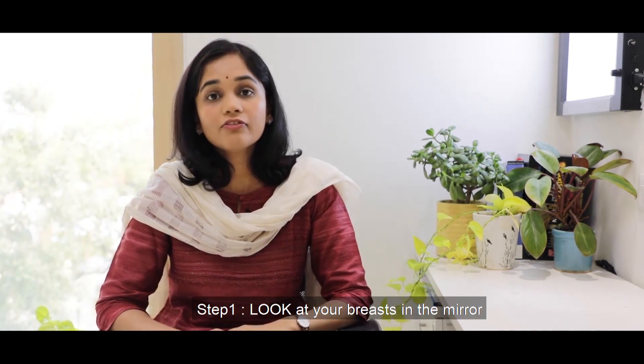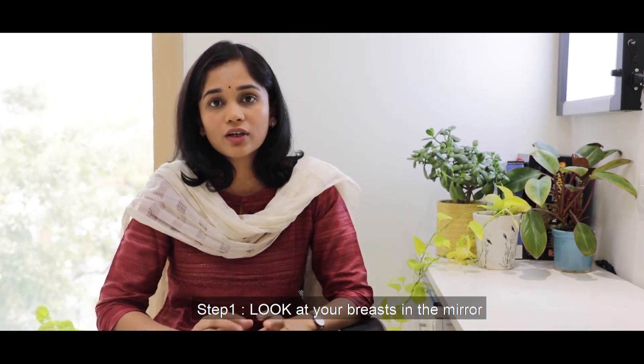How do we actually check our breasts? We've tried to simplify it and break it down into three steps for you. The first part is just looking.